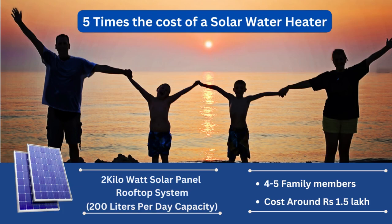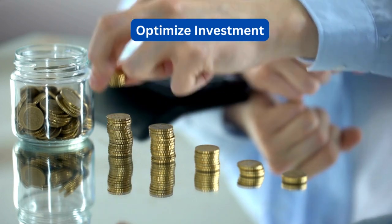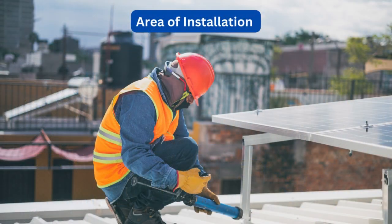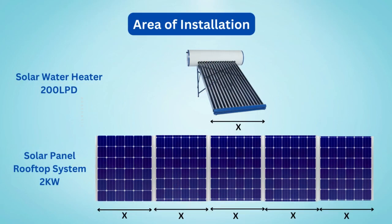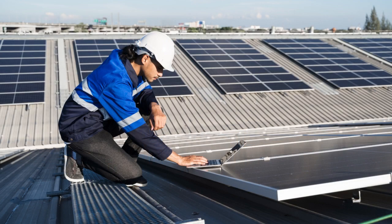By using solar water heating systems for hot water and solar panel rooftop systems for other electrical needs, you can significantly reduce investment costs. Similarly, a 2 kW rating solar panel rooftop system occupies 4-5 times the area of a 200 liters per day capacity solar water heating system. Opting for a solar water heating system frees up more rooftop space and allows for a smaller solar panel rooftop system installation to meet other electricity needs.